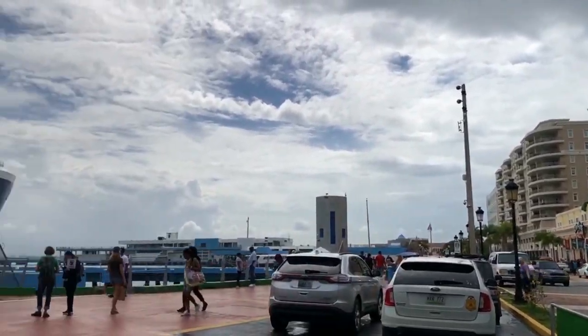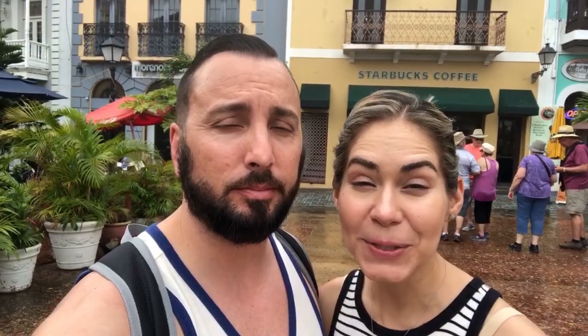For those on the cruise ship visiting downtown, it is a short walk to the cruise ships. Hope you guys enjoyed coming with us to San Juan, Puerto Rico — we had a blast! I hope you guys had a blast watching us, and we'll see you guys on the next video. Thank you!